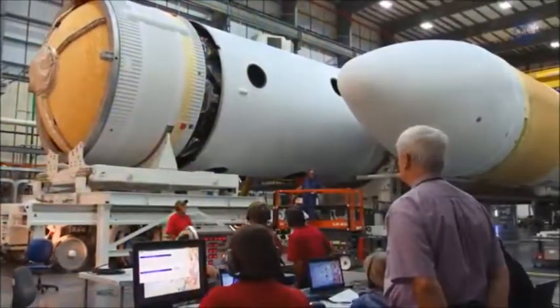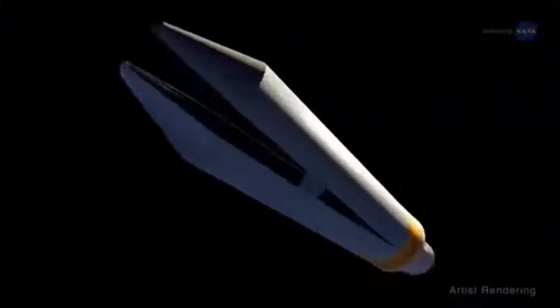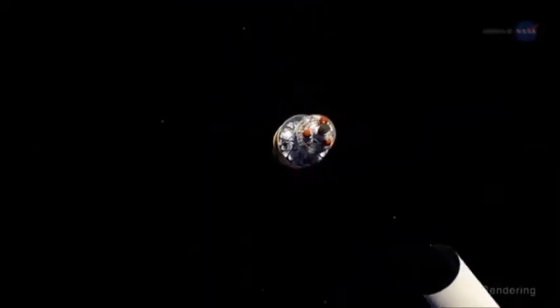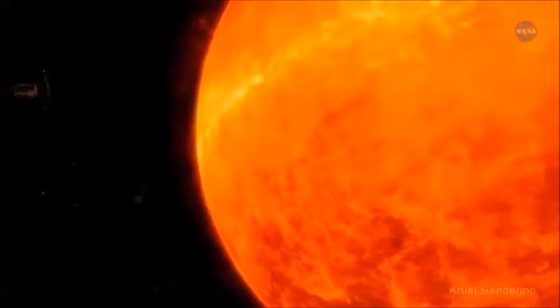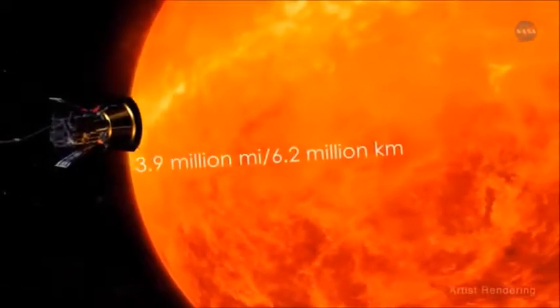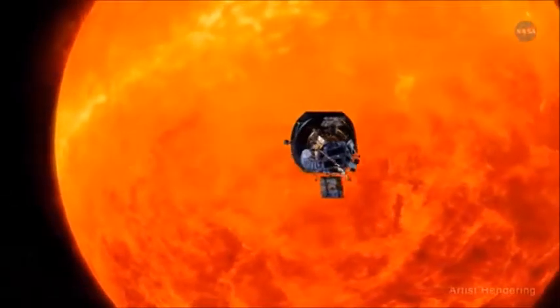In 2018, the Parker Solar Probe will launch from a Delta IV heavy rocket and travel approximately three months to take its first swing by the sun, right through that atmosphere. Over seven years it will get ever closer until ultimately it's within 3.9 million miles or 6.2 million kilometers of the sun's surface.